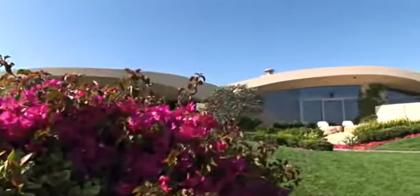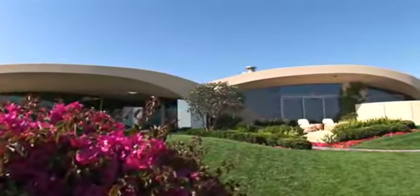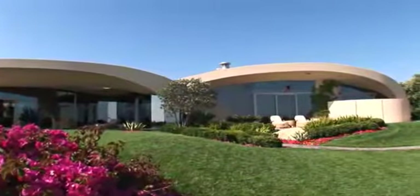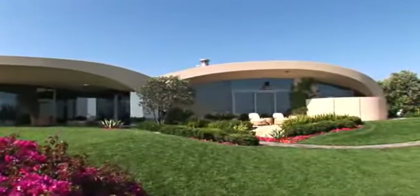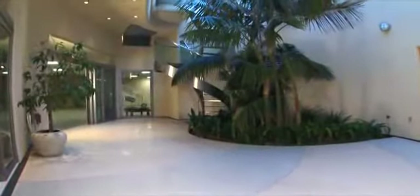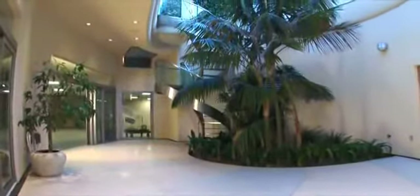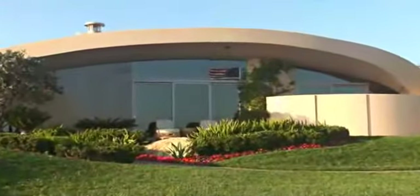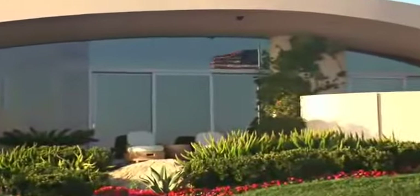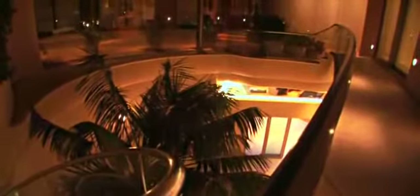Portobello's truly opulent master suite is announced by a formal foyer. Inside, approximately two thousand square feet of incomparable luxury features two king-sized bedrooms, oceanfront terraces with automated retractable privacy screens, a private interior courtyard, a decadent main master bath clad in rare honey onyx, a secondary bath with steam shower, a wet bar, and spacious his-and-hers closets and dressing rooms.